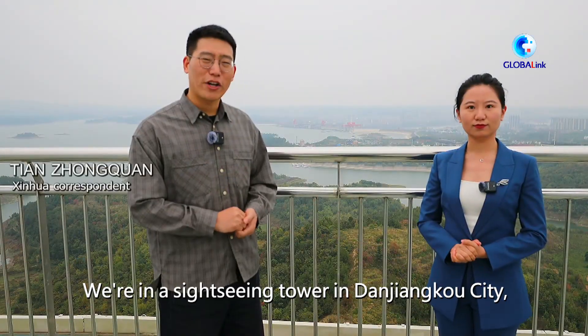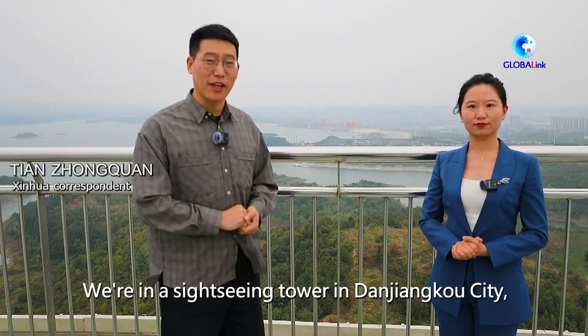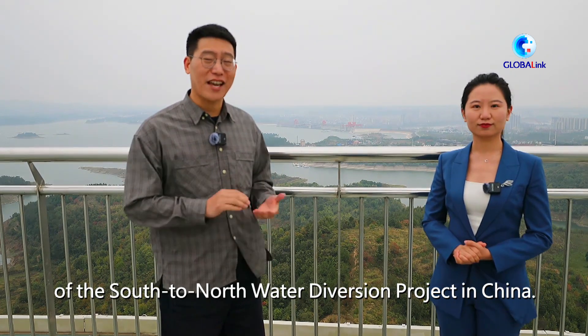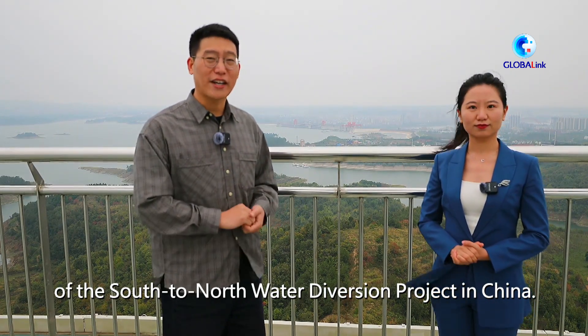Hello everyone, we are in a sightseeing tower in Danjiangkou City in central China's Hubei Province. Just behind us is the Danjiangkou Reservoir, which is the water source of the middle route of the South-to-North Water Diversion Project in China.